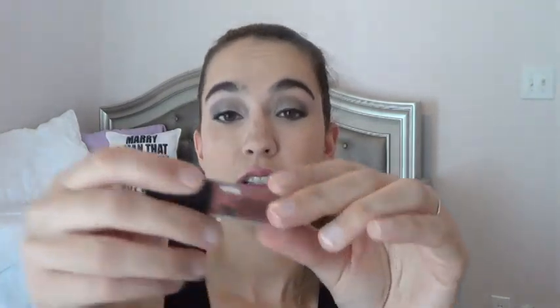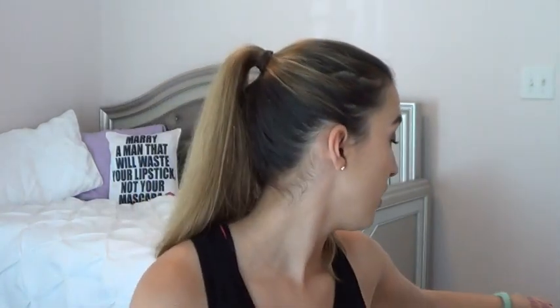This next one looks separated and kind of nasty — let me try shaking it up... nope, this is gross. I've never even tried it, so we're just going to declutter it right now. This is the Model Co Lip Lacquer in Morocco — throwing it out. That one is decluttered.